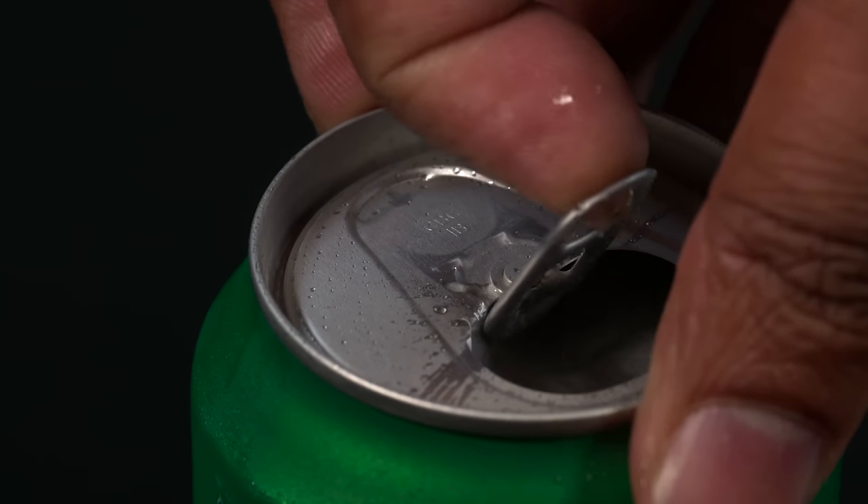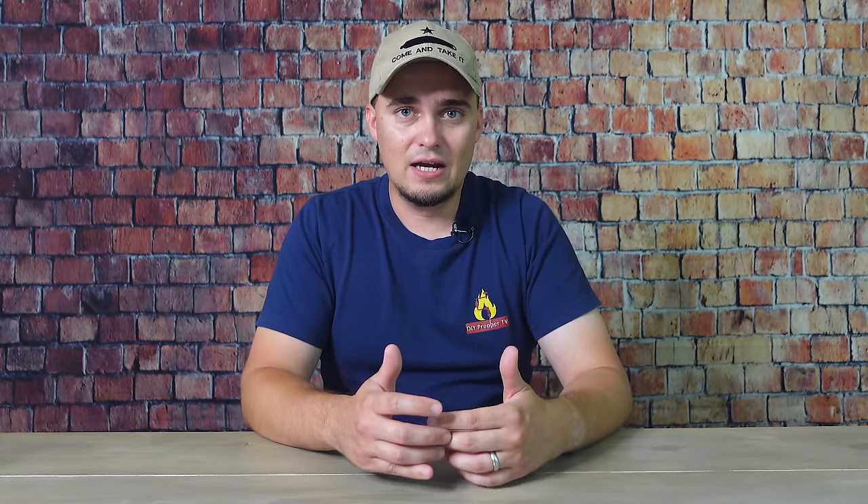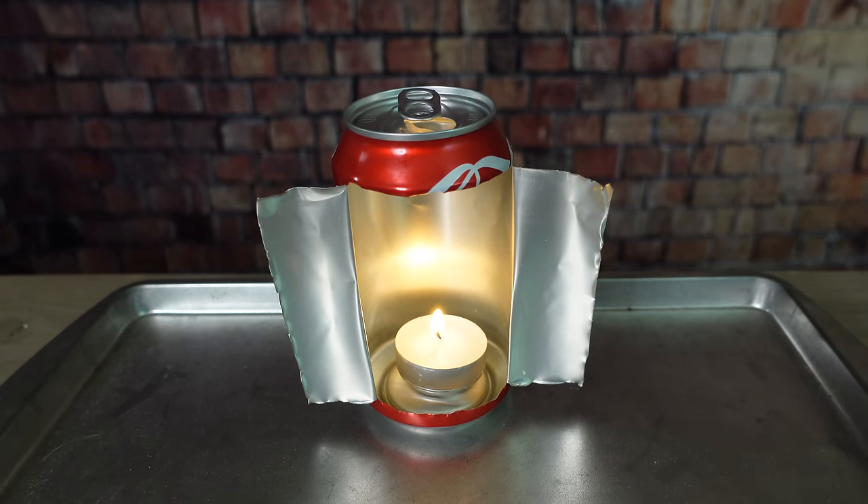Another item with a lot of survival uses is soda cans. When that big ice storm hit Texas about a year and a half ago I didn't have an alcohol stove, so I went on YouTube, found a tutorial, and made an alcohol stove out of a Coke can — and it actually works pretty well. It'll boil water and things like that pretty easily. You can also use Coke cans to make a small lantern, since the inside of a soda can is reflective, which will push a lot of that light and heat back towards you.